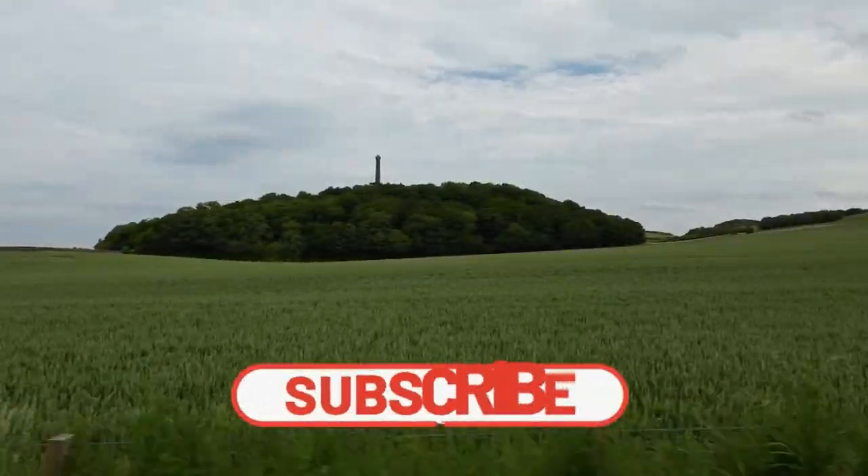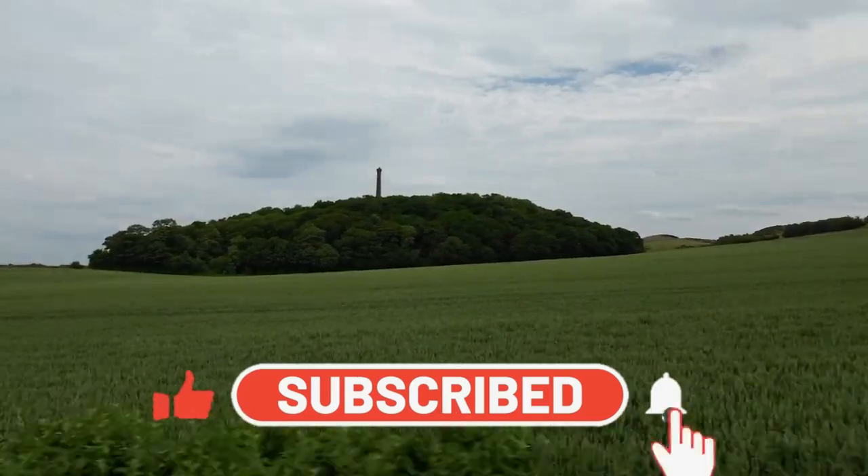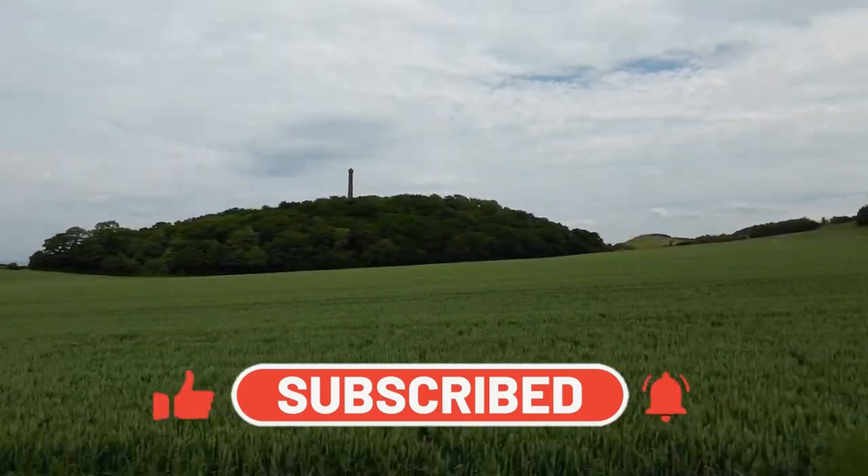If you've enjoyed this video and want to support the channel, please hit the subscribe button. Thanks to everybody who's already subscribed.